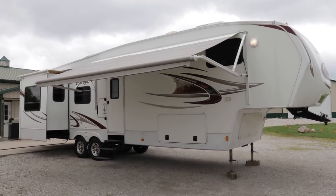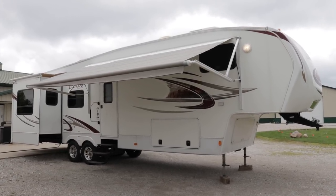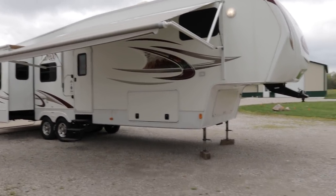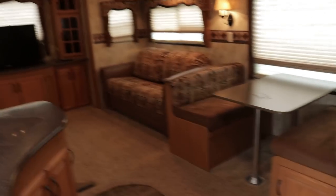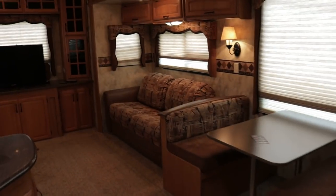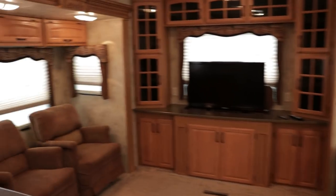Brian here with HelpSellMyRV.com out of Louisville, Kentucky, where all RVs are for sale by owner. I'm going to do a walk around on this beautiful 2011 Keystone Laredo 310RE triple slide fifth wheel. I'll get started on the inside and then finish up by showing you the outside. Exterior length is 36 feet, exterior height to the dual AC units is 12 feet 7 inches, and the unloaded vehicle weight is right around 10,200 pounds. I could not find the weight sticker on this trailer, but the measurements I'm giving you are from the brochure to give you an idea of the floor plan.